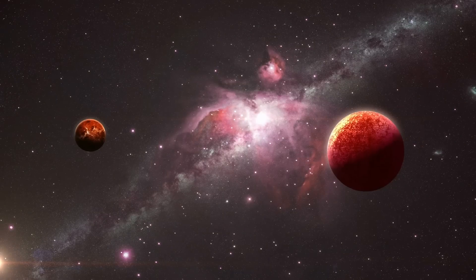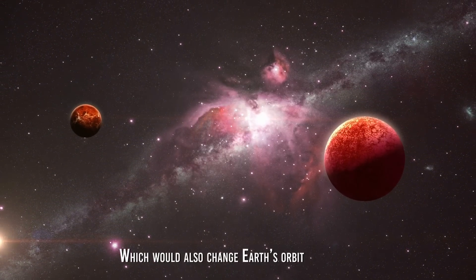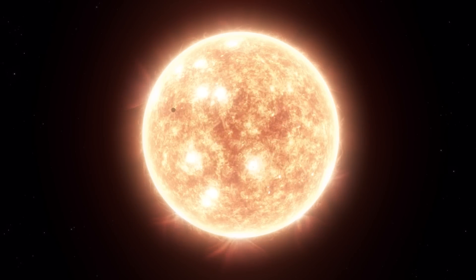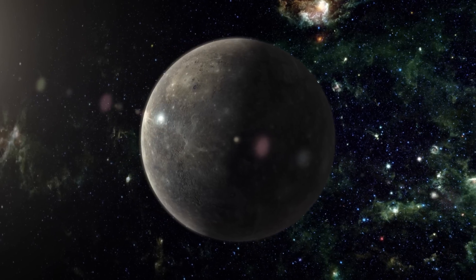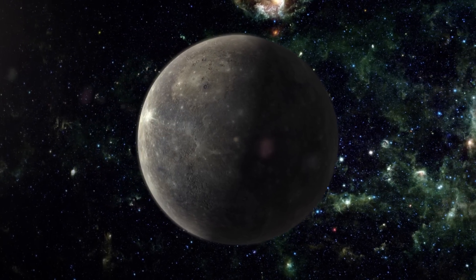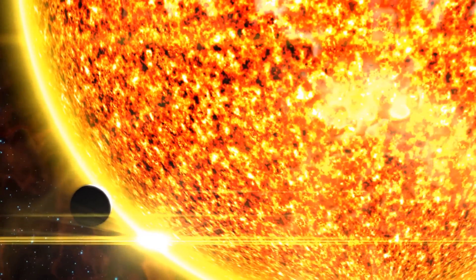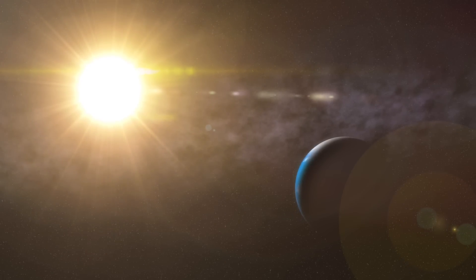Without Mercury's presence, Venus could experience changes in its orbit, which would also change the Earth's orbit. Another intriguing effect of the disappearance of Mercury is that the Sun would have a more significant gravitational influence on Venus. Mercury's mass acts as a buffer that reduces the Sun's gravitational influence on Venus. Without Mercury, Venus would be more exposed to the Sun's gravity, which could affect the stability of its orbit, putting it a little closer to the Sun and further from Earth. Consequently, it is possible that this would also move the Earth's orbit a little closer to the Sun.